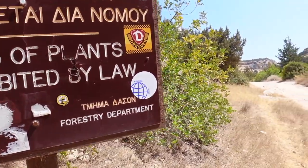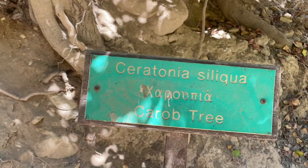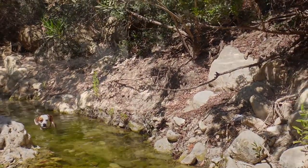The Avakas Gorge is also known for its biodiversity. Along the way you can find information about different plants — Pflanzen — and different rock types — Gesteinsarten.